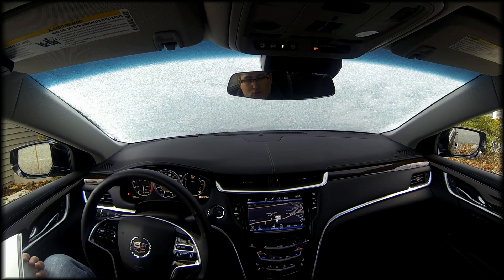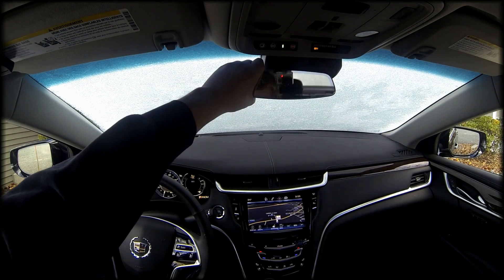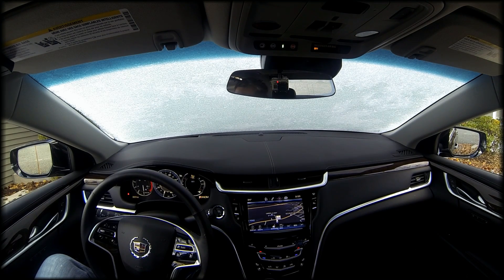It's got the magnetic ride control, which is an excellent feature. It's got Brembo brakes in the braking system, and it's got a lot of other key features inside the car as well as outside in terms of safety.